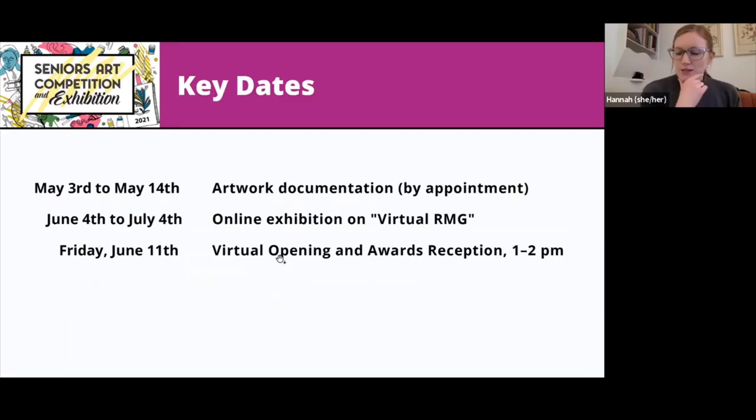Here are some important dates to keep in mind. May 3 to the 14th is going to be the documentation window — that's the period of time where everyone will get their appointment. You'll come in at your specified time; the appointment should only be about 15 minutes at the maximum. The whole setup will be there. You'll bring in your work ready to hang, just like in previous years — whether that's framed or with pins. You can just walk right in, hang it on the nail, and then someone will photograph your work for you.